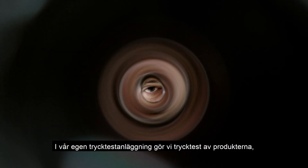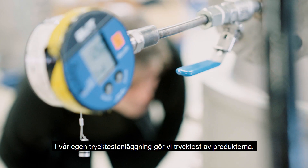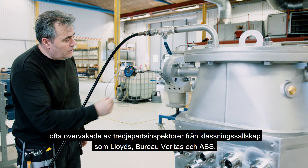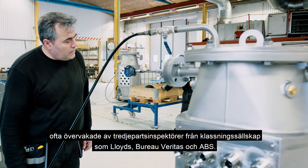In our pressure test facility, we do pressure tests of the products, often supervised by third-party inspectors from class societies such as Lloyds, Bureau Veritas and ABS.